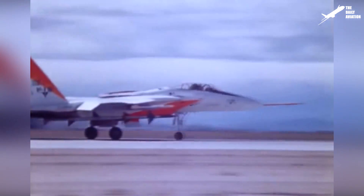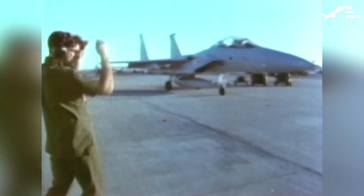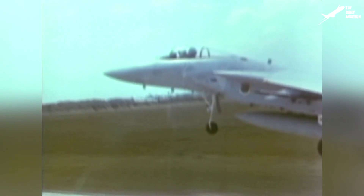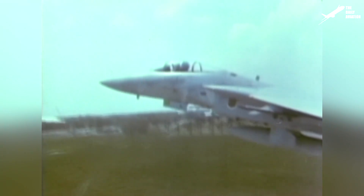The F-15 prototype flew for the first time on July 27, 1972, and quickly showed excellent performance and proved its superiority over other U.S. aircraft. It was so effective that the U.S. Air Force hastily put it into service within its tactical air command in 1974, only two years after the F-15's first flight. This marked the beginning of a long military career.